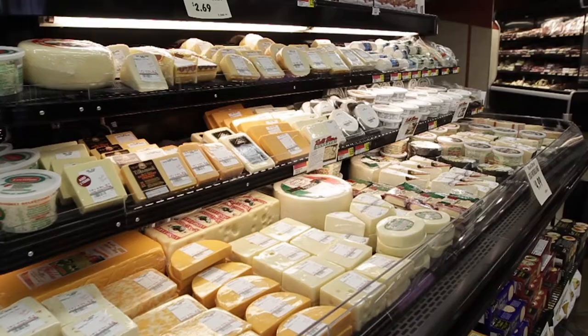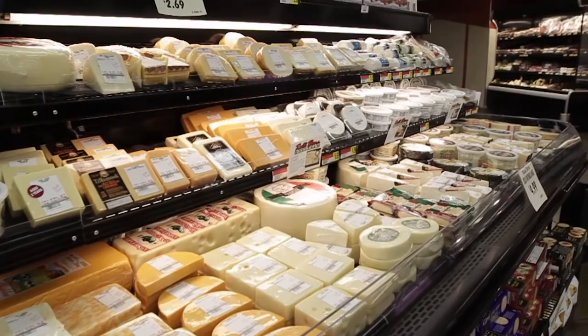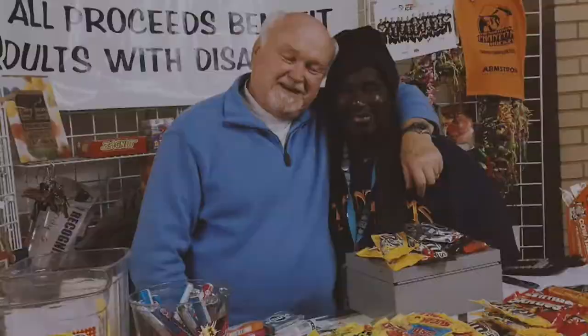Woolly Brothers has a great choice of quality cheeses. We use our relationship with old world houses to specially select the product, then have it custom cut and packaged by our own local artisans. At Woolly Brothers Market, our family is in the store.